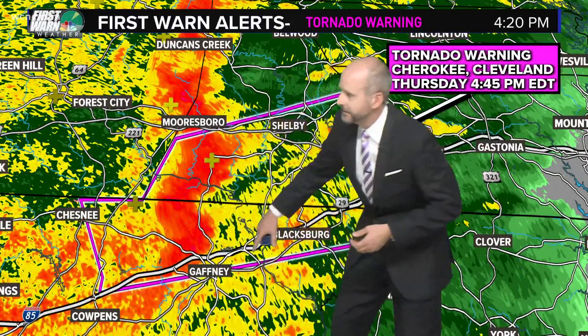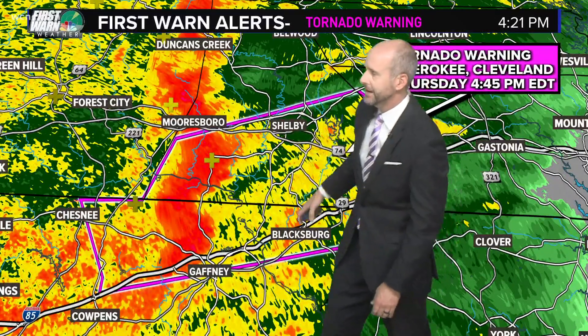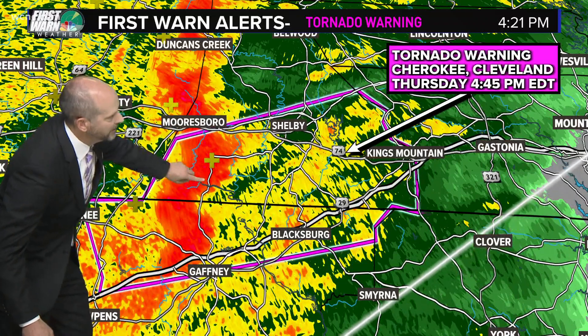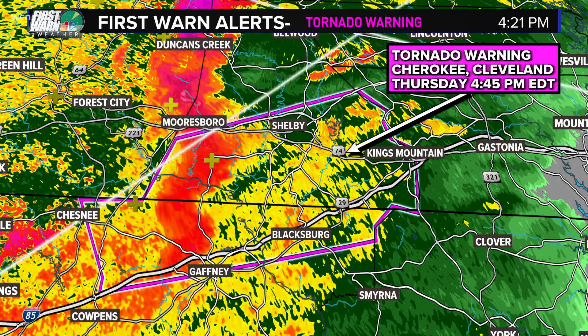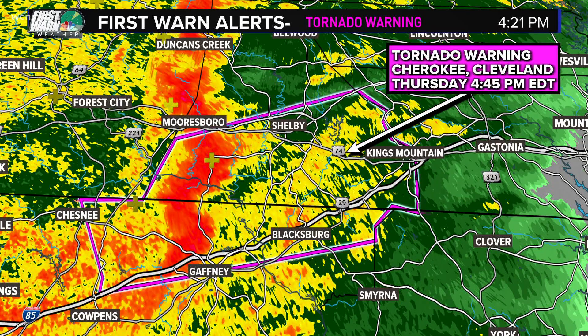It's still raining, but you're out of the severe risk. So there it is — you can see that notch, still very strong. Shelby, heads up, this is going to be heading your way. Let me move the map up to the north. This is heading right towards that southern part of the county — Boiling Springs, Gardner Webb area is the area that we're watching. Again, this is heading towards Cleveland County.